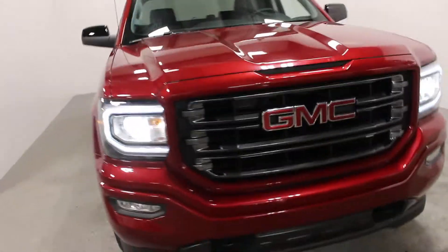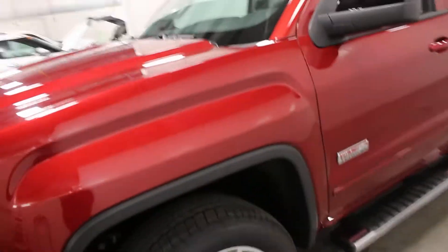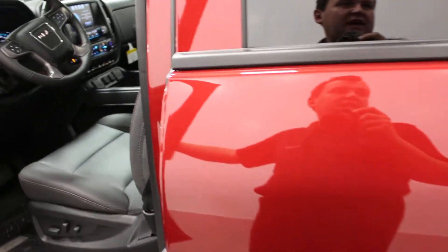Hi there, it's Adam from Key Chevrolet. This is our 2018 GMC Sierra. This one here is your all-terrain SLT model — a very neat looking vehicle. This one does have your crimson red tint coat on the outside, actually now called red quartz tint coat.